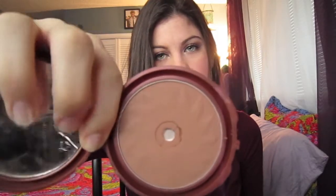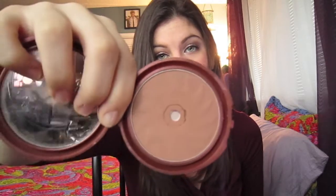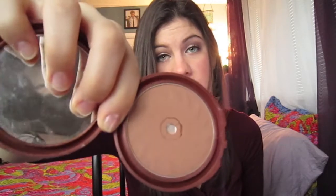Next product is bronzer. My favorite bronzer is the NYC Sunny Bronzer. It looks like this — I didn't crack it just now, it was already cracked, and I haven't hit pan either. It's a really pretty bronzer. It's matte, so you get a really nice glow to your skin. I love it.